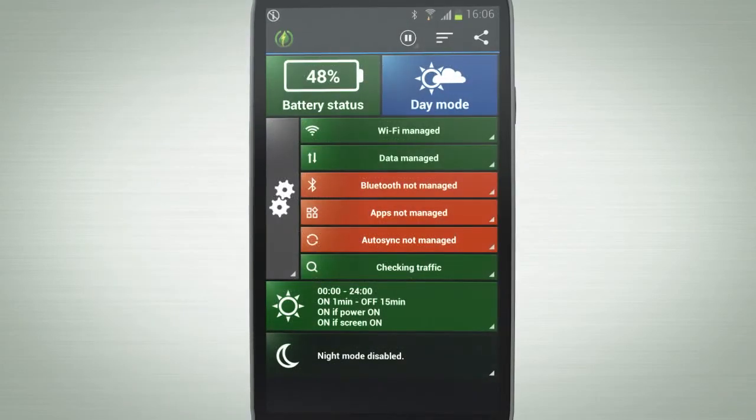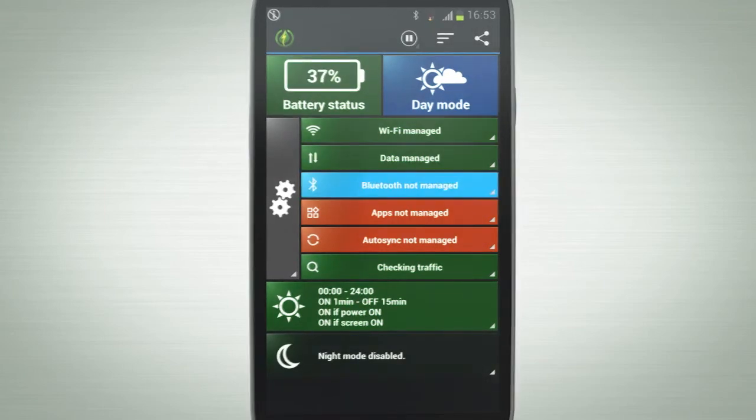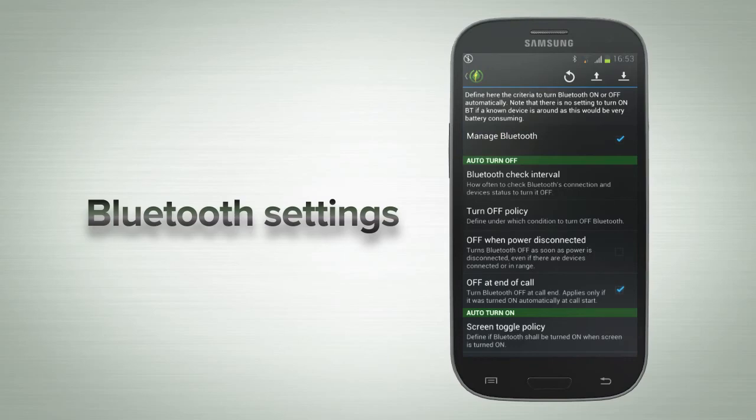GreenPower has many additional features that can be purchased separately for the free version or added all at once by upgrading to the premium version. These features include Bluetooth settings, which turn Bluetooth off and on as it's required.